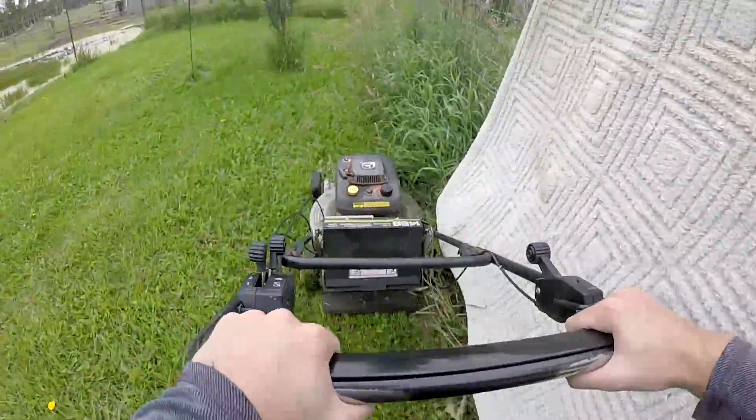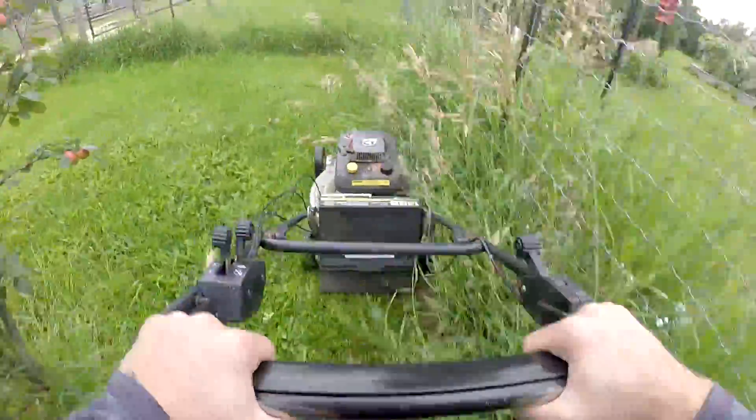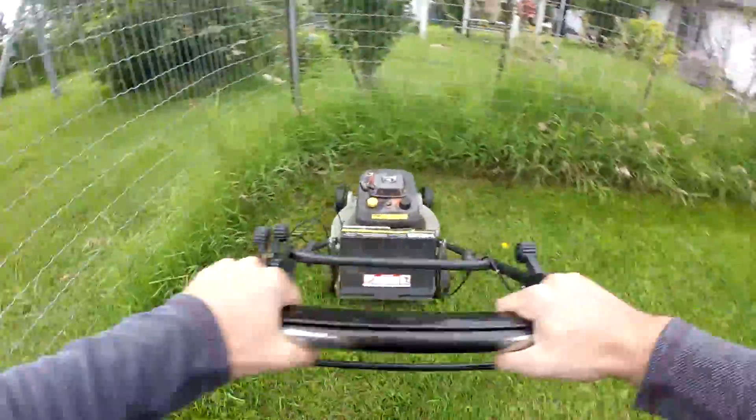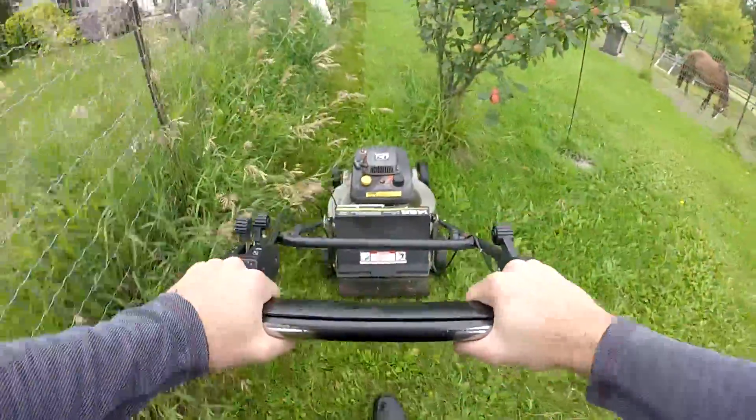Now I'm going freestyle off the cuff. You get to watch me mowing here with my trash-picked John Deere 14SB. I've had this thing for two years, sold my Hondas, haven't looked back since. This is a wonderful mower.